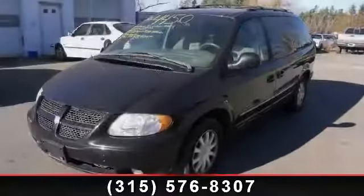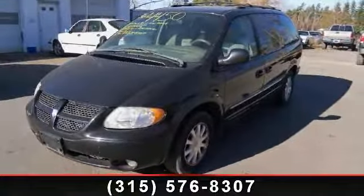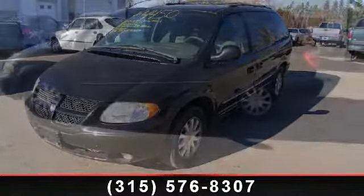Step into the 2003 Chrysler Town & Country. This may be the set of wheels you've been looking for.